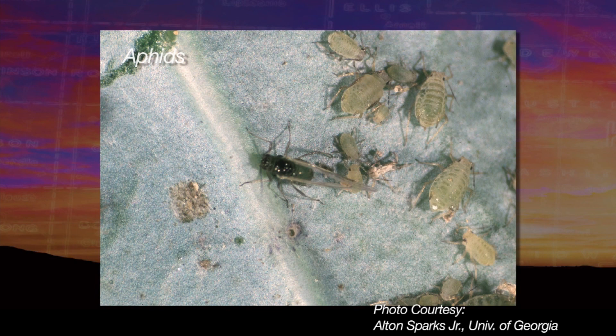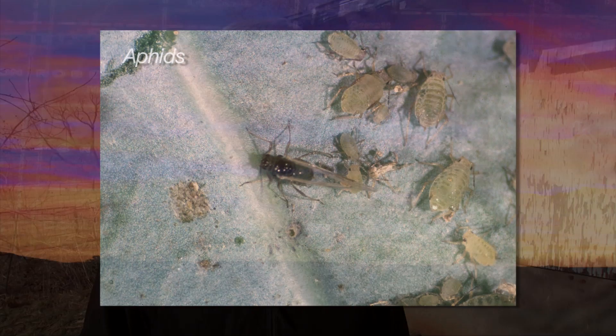Let's talk about aphids and what we can look for in wheat and canola. From this point forward, as the wheat and canola starts coming out of dormancy and starts growing, it's a prime time for aphids to become established in the springtime and sneak up on plants because they're still small and can kind of overwhelm them. So it's really important to get out and scout for aphids in both wheat and canola.